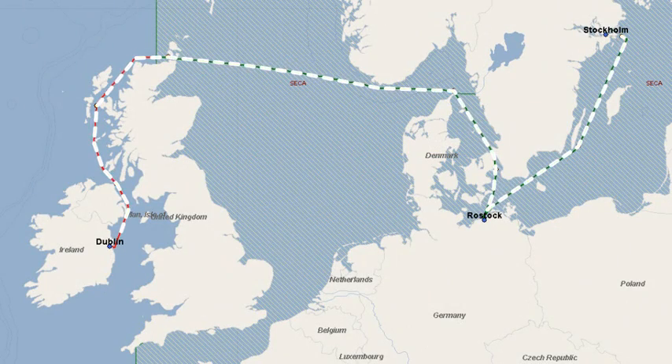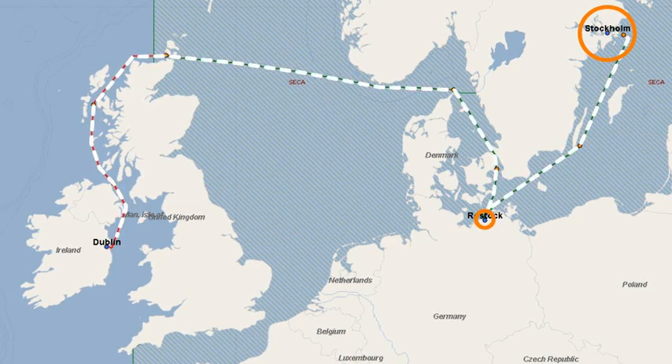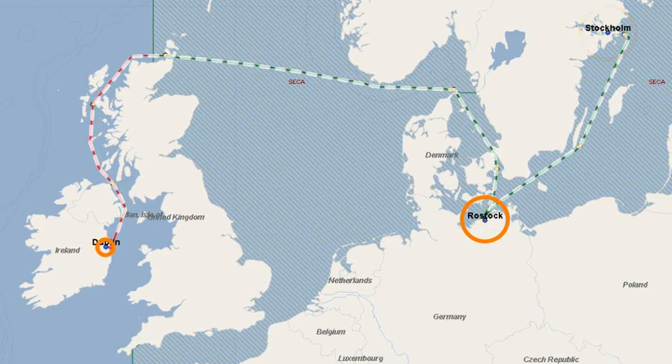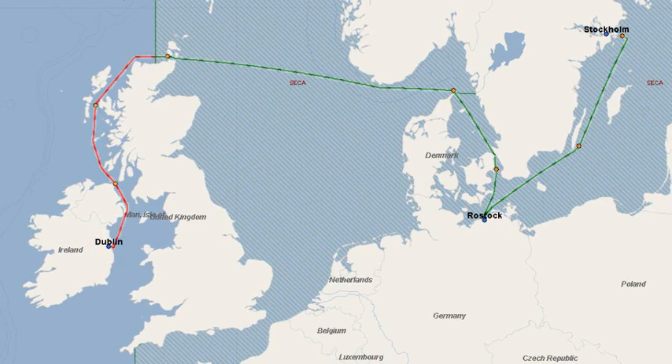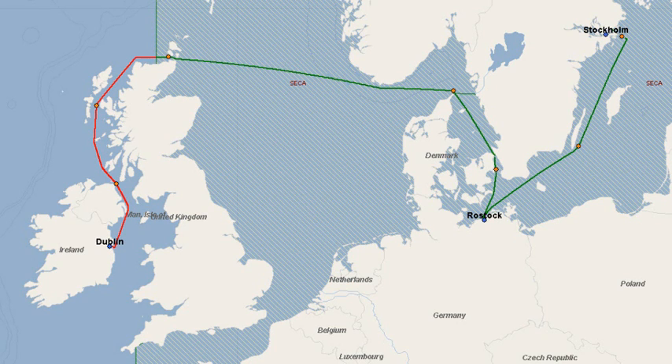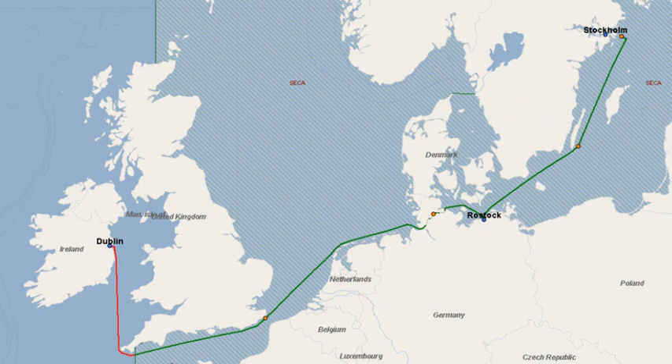Here we can see the full route: the vessel is ballasting from Stockholm, loading in Rostock and discharging in Dublin. This route can be readily edited. You can choose another routing point by clicking the orange indicator — so instead of going via the Skaw, we can select the Kiel Canal as an alternative route. Click OK and the route now shows you transiting the Kiel Canal en route to Dublin.